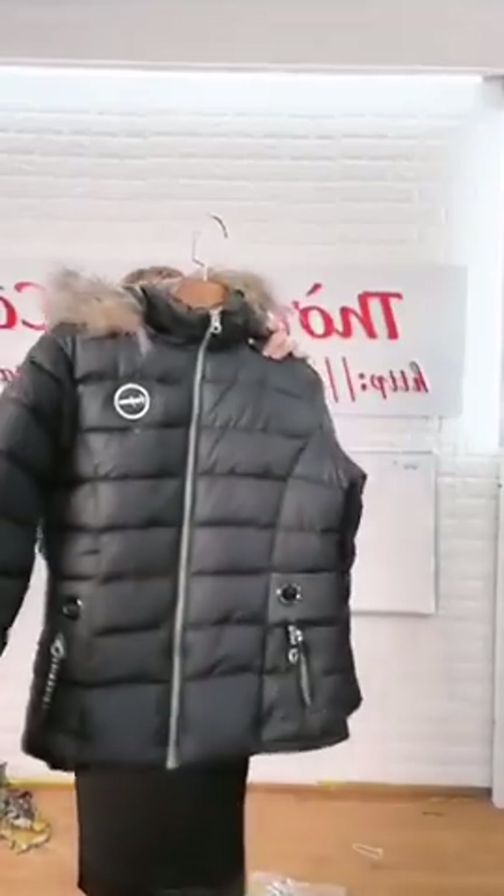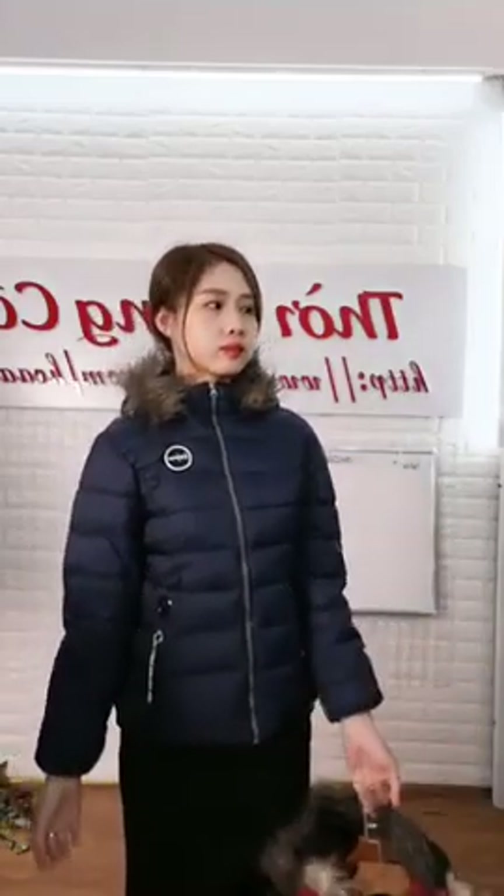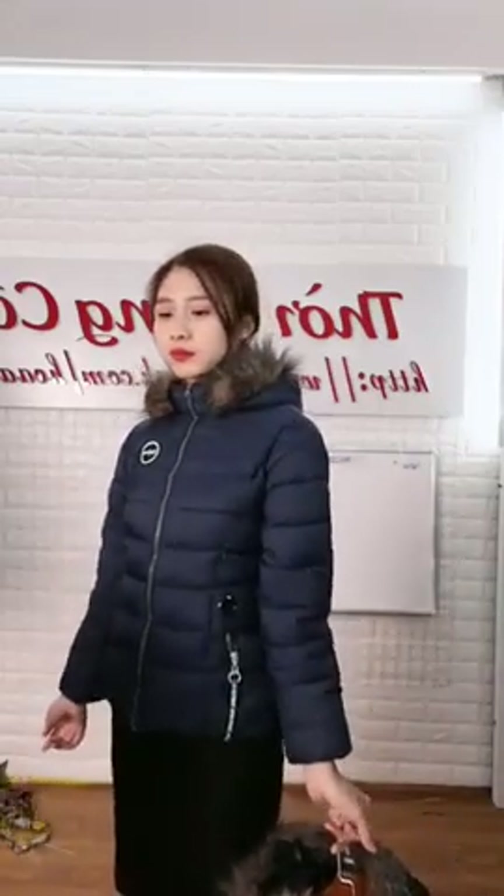Màu xanh đen như mẫu đang mặc, có thêm màu đen và màu đỏ. Phao siêu nhẹ, phao Việt Nam xuất khẩu, mặc lên cực kỳ thoải mái. Đủ ấm, bao ấm. Quá đẹp và trẻ trung, chốt nhanh chốt lẹ sẽ có đơn hàng. Quế Phạm 199k 1 cái màu xanh đen ok.